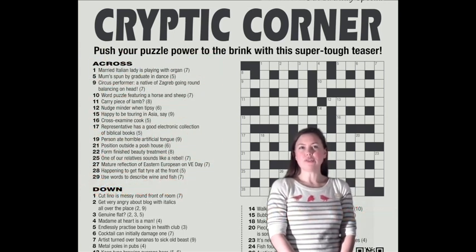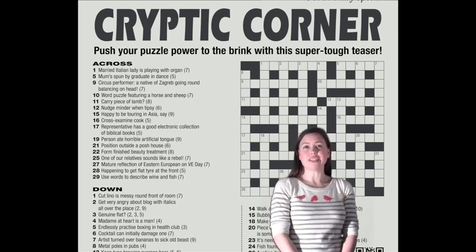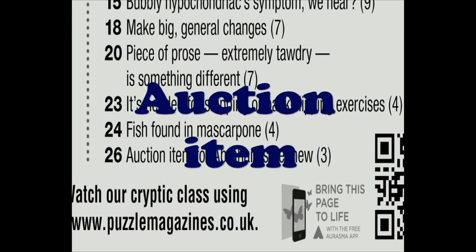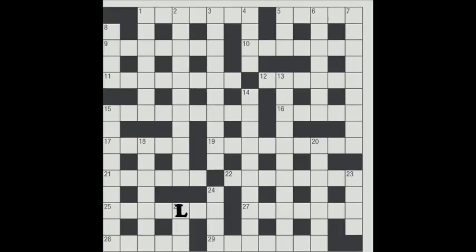However, sometimes the clues can just consist of two definitions and no wordplay. Just look at the clue for 26 down: 'Auction item for Abraham's nephew, 3.' If we split this into two parts, we might start with 'auction item' — a common word for this is Lot. In the Bible, Lot infamously had a wife who was turned into a pillar of salt, and the same Lot was also Abraham's nephew. So that completes the second definition and therefore the whole clue — the answer is Lot.